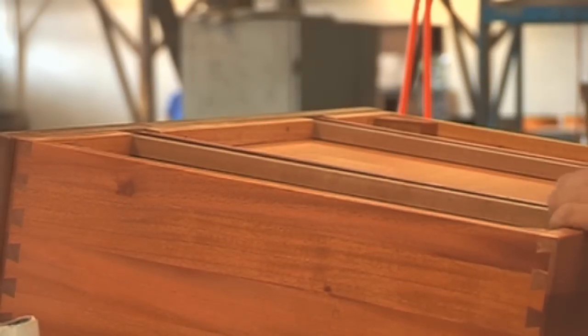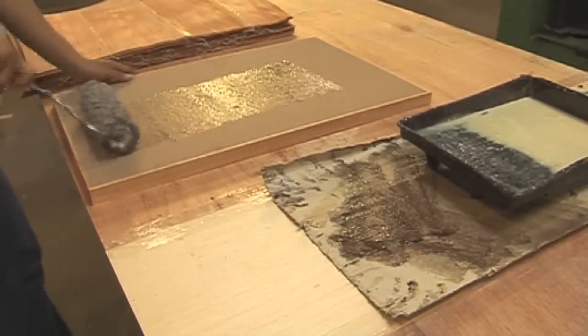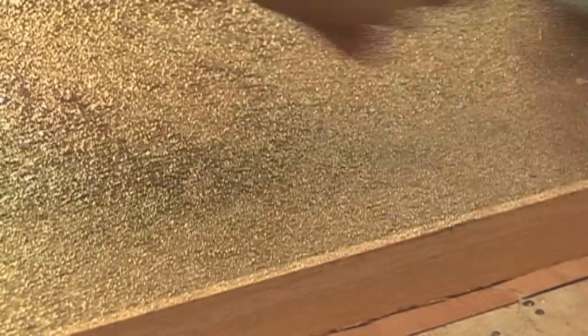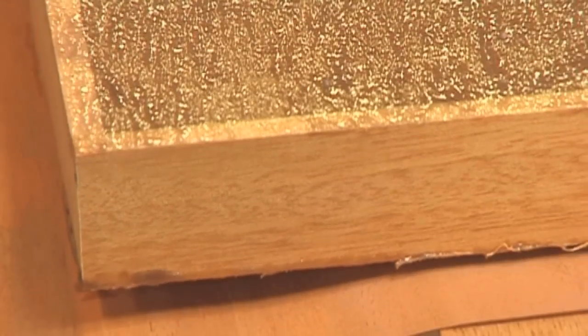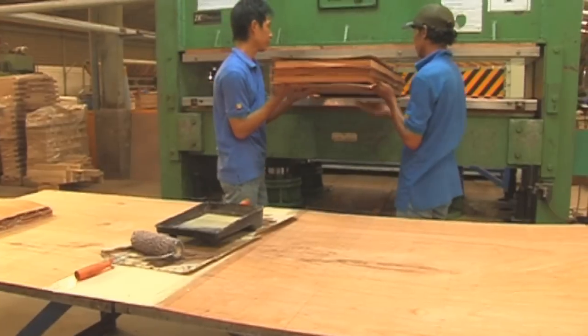Under the drawer box you can find the wooden drawer runners, which are waxed for smooth operation of the drawers. The top panel is made of five-ply construction, which has solid lumber along the edges and two layers of veneer on top and bottom.